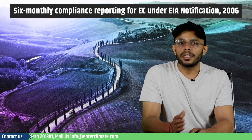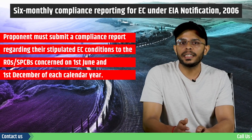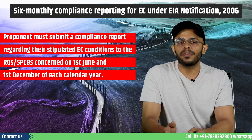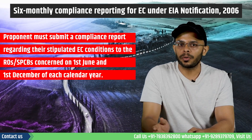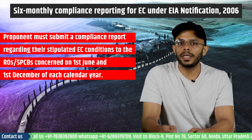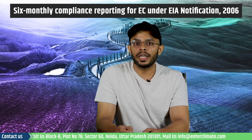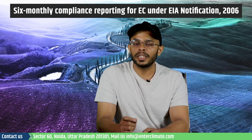As per the notification, the proponent must submit a compliance report regarding their stipulated EC conditions to the regional offices or the state pollution control boards concerned on the 1st of June and 1st of December each year. Fulfilling these EC conditions is crucial in maintaining the validity of the EC.